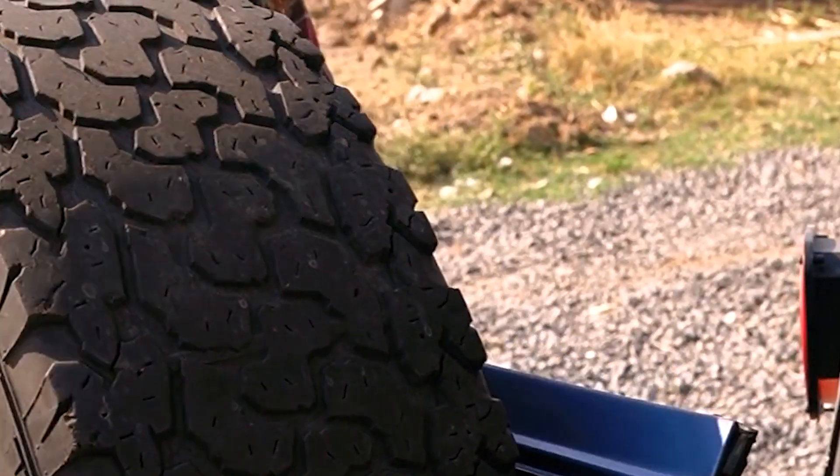Number 7: Trailer Tires On Rims 4.80X12 LRB 5 Lug Whitespoke. These tires stand out for their unique combination of aesthetic appeal and functional excellence. They offer top-notch performance and durability, ensuring that your trailer is equipped for long-term use and consistent reliability. The focus on quality is evident in every aspect, from the choice of materials to the precision engineering of the tread design. The tread pattern is specifically developed to provide superior traction and control, contributing to a safe and smooth driving experience. Regardless of the weather or road conditions, these tires will perform reliably, keeping your trailer stable and secure.